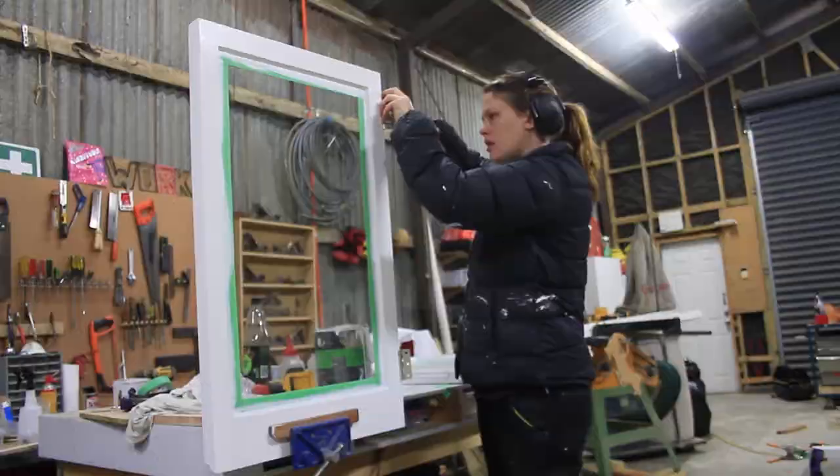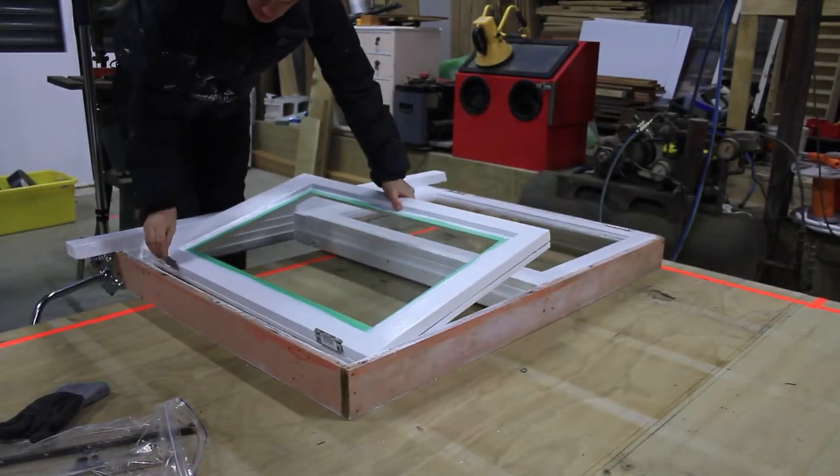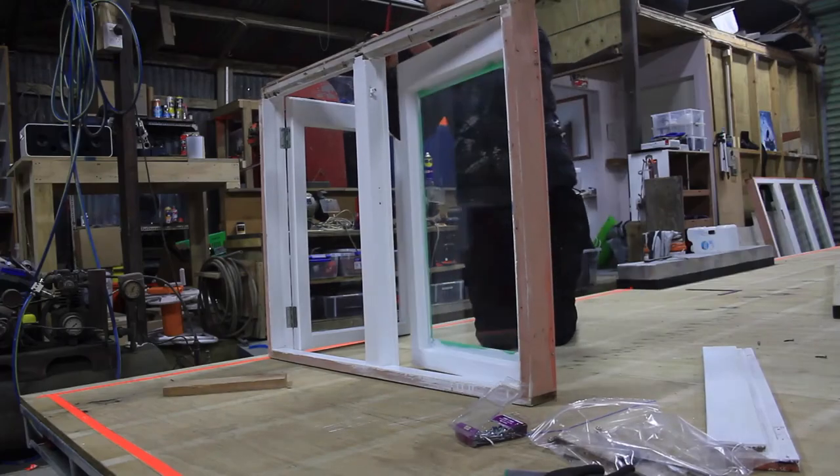Because the windows were old, I spent quite a bit of time stripping them back, making sure there was no hidden rot, and giving them a nice fresh coat of paint.